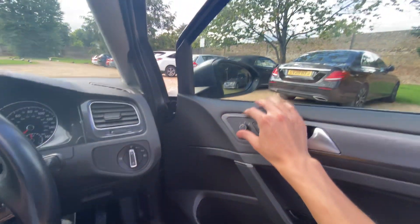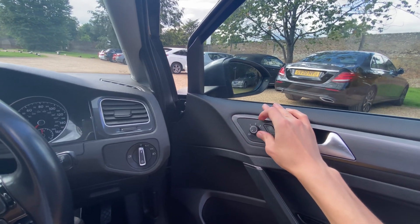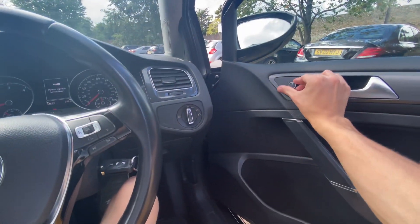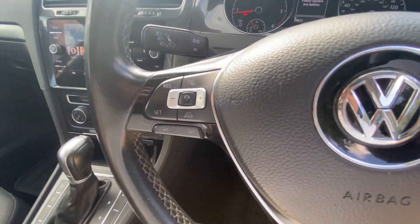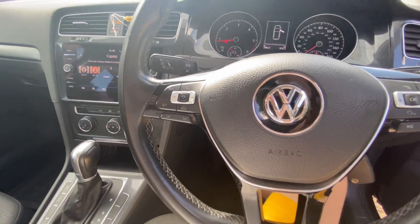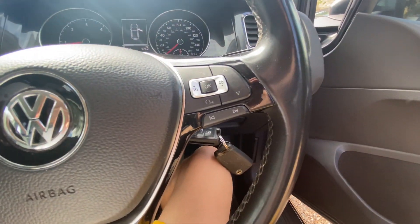It's got electrically operated mirrors which are heated and electric folding, which is nice. Another nice feature you get is adaptive cruise control — standard on a lot of Volkswagens now, they do include that pretty much free of charge.